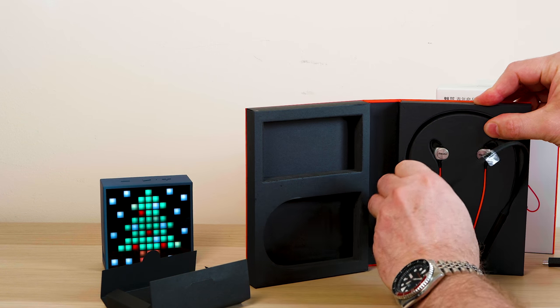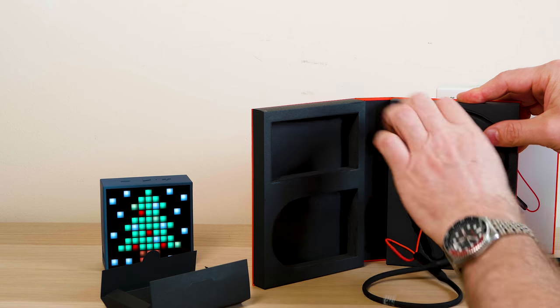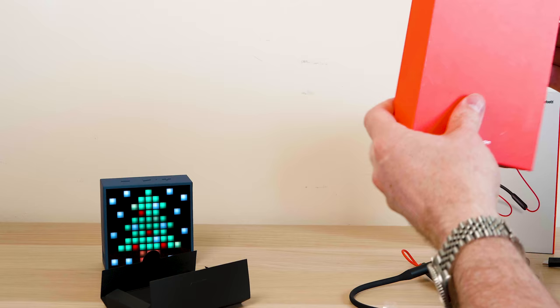You'll get about seven hours of battery life. It depends on your volume — you'll probably get more if you turn the volume down a bit. It also depends on your environment; where I live it's pretty noisy so I have to turn them up a bit. But seven hours, no problem, and the range is about 10 meters.